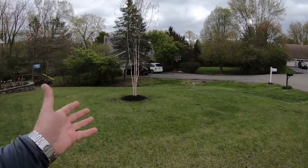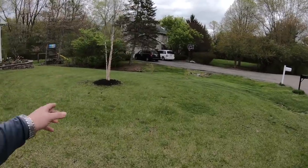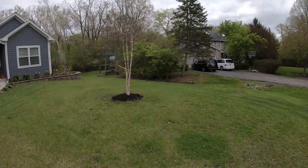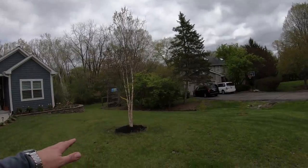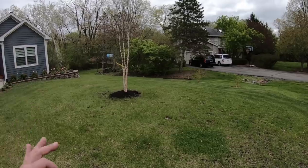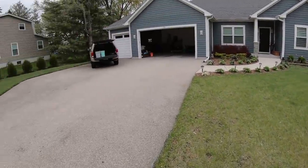Then I got this beautiful river birch here that's like a centerpiece in front of my house. It's got four trunks on it, it's about 13-14 feet tall at the moment, but eventually it will probably grow to about 30-40 feet. Beautiful centerpiece — I love birch, it gives that nice accent with that white bark.